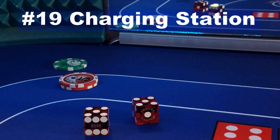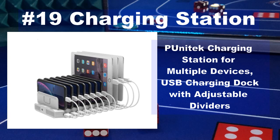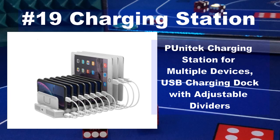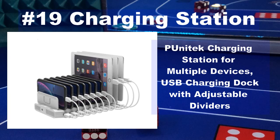Number 19 of the top Christmas gifts of 2020 is a charging station to charge multiple devices. You don't have to be a craps player to find this multi-device charging station a winner. Whether you have Apple or Android devices, this handy charging station can help you keep your devices charged and ready to go, while also helping you keep track of those pesky cords that always seem to go missing.